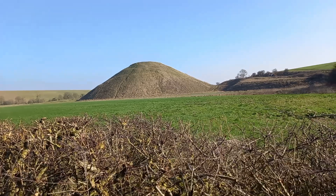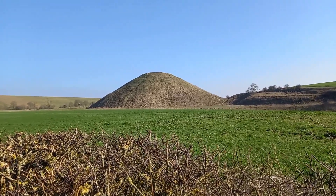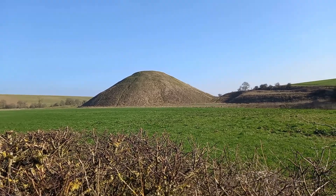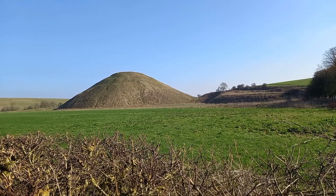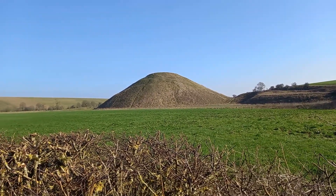There's a different view of the hill at Silbury — Silbury Hill — there in the distance. Got the old A84 alongside there.